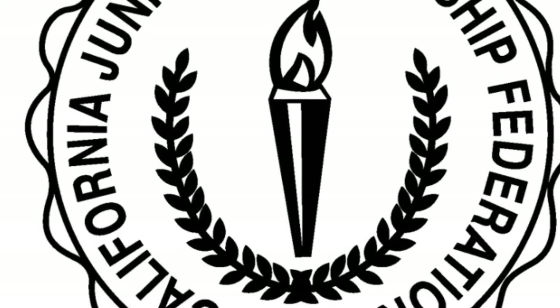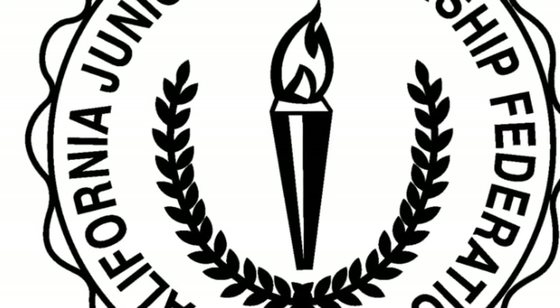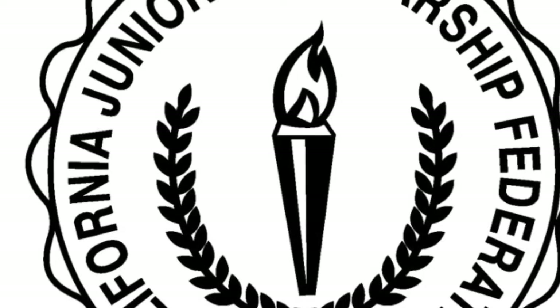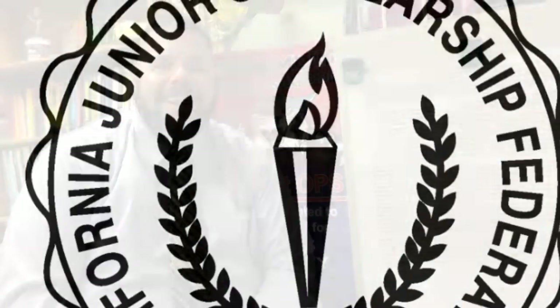7th and 8th grade students can now begin picking up CJSF applications now through Friday, September 1st. Applications are in the office.